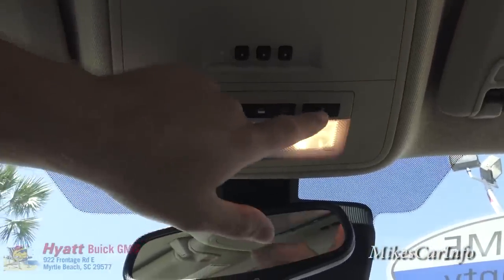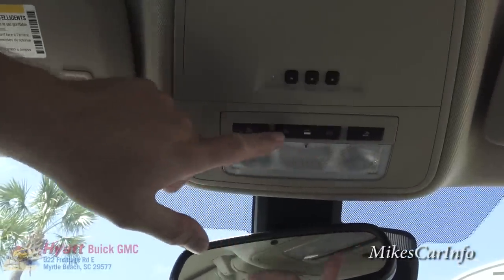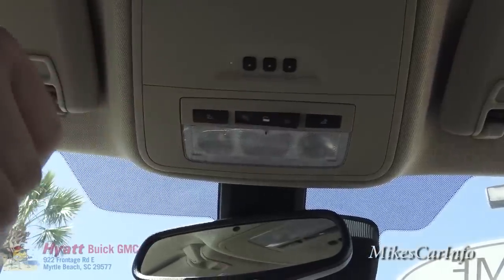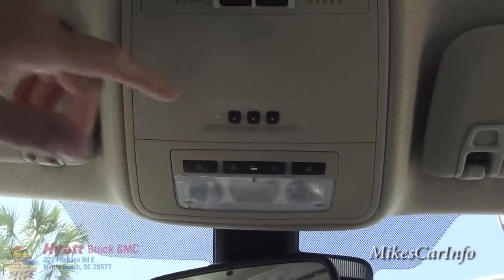Up here you've got individual tap lights — you can turn them on individually, turn all the vehicle lights on at once, keep them in the center position so they only come on when doors open, or turn them off entirely. These three buttons are for your garage door opener.